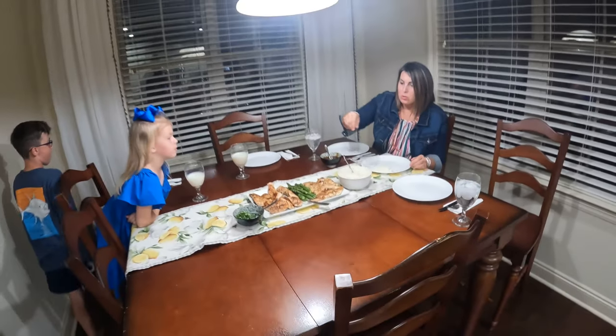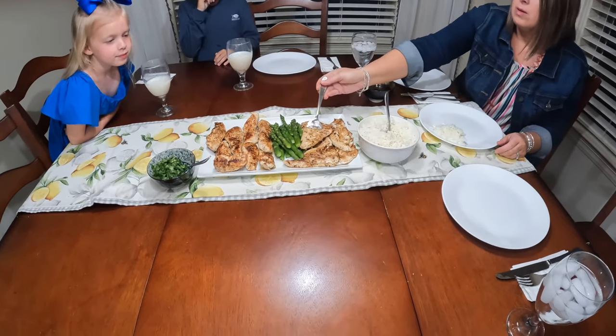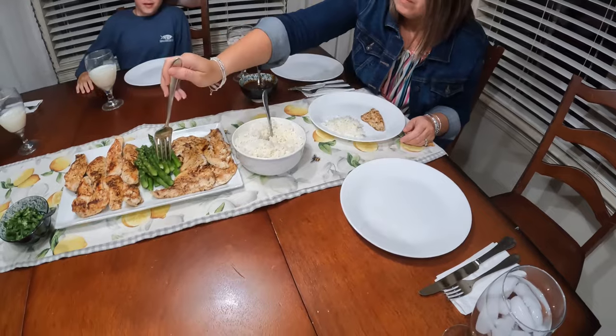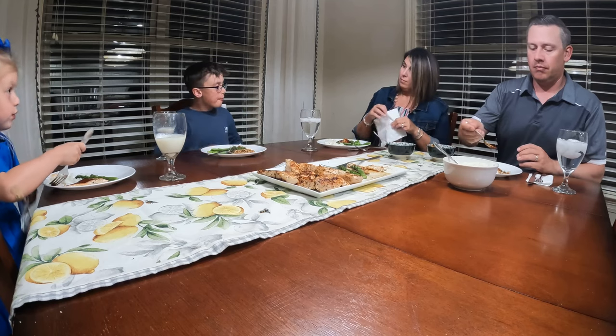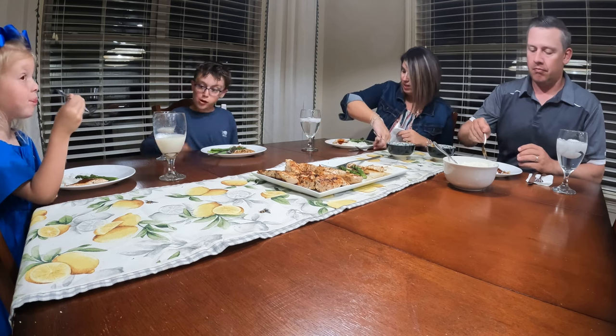Do you want fish or chicken? I'll have some. You want some pompano? I'll have some fish. There you go, some really good fish. Thanks for catching it, Dino.